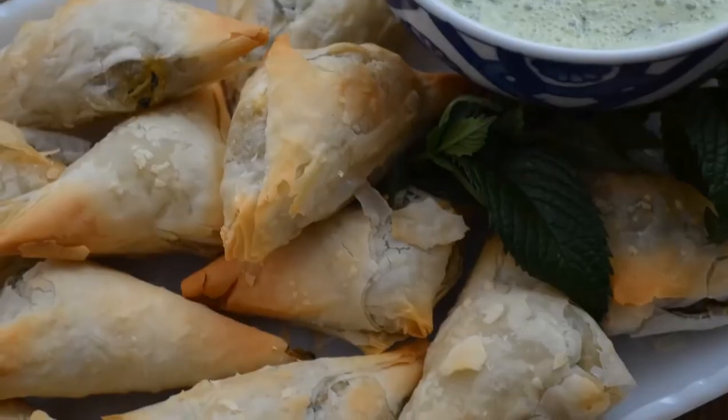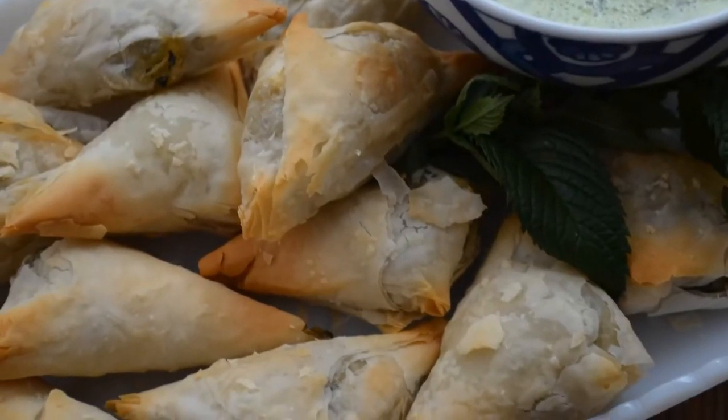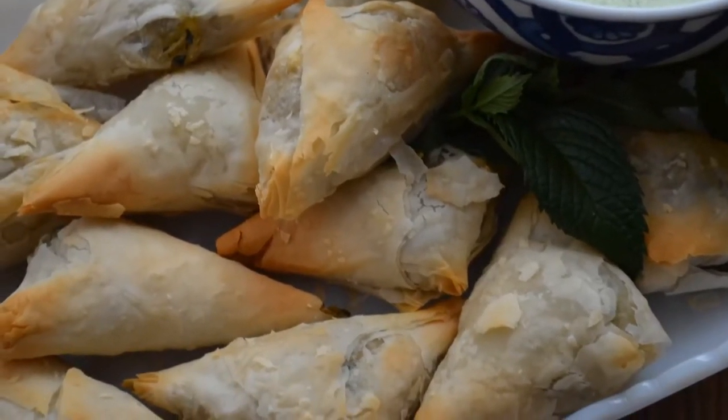Ready for something savory? Served before the main meal, iftar appetizers like Saffron Road's crispy samosas with saag paneer or the samosas with vegetables leave you more time to make things like homemade chutneys or yogurt dips, which are absolutely perfect with either of these appetizers and a great way to use summer herbs and produce. Check out my recipe for cilantro and mint yogurt dip that goes great with them.